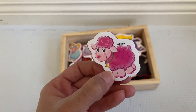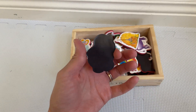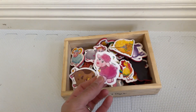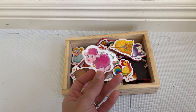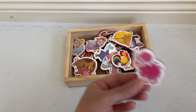They also come with the name of each animal. The quality of the magnet is amazing — the back is made of magnet and then this part right here is a laminated cardboard, so it's very thick. I think these are gonna last for a while. We've had them now for about a month and as you can see they look brand new.